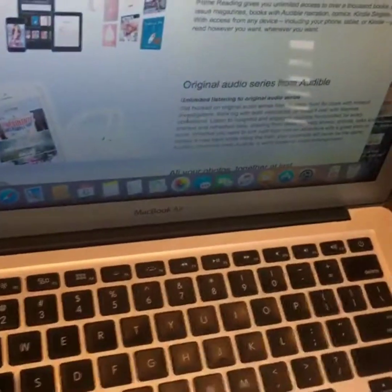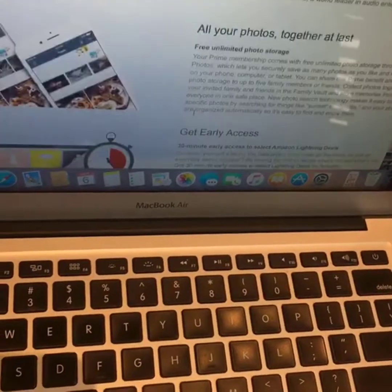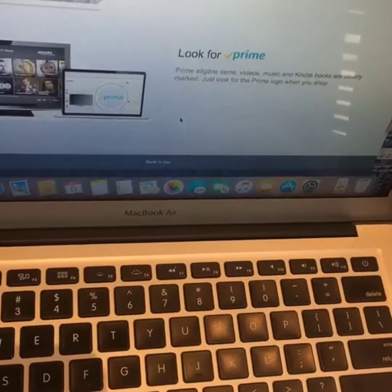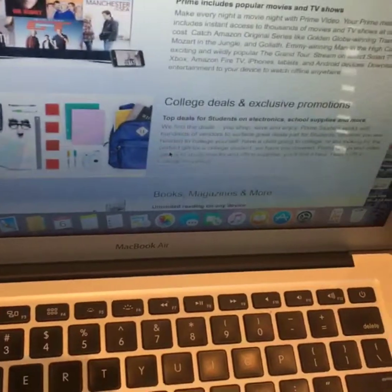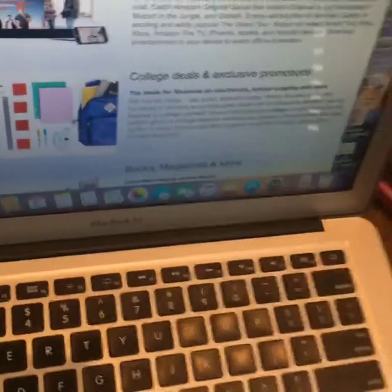They also have music — I believe so, yes. That's one thing I haven't used yet, but I do use the TV offers a lot. They also have reading, so if you have a Kindle you're able to download a free book. You can see photos and early access. They have a lot to offer with Amazon Prime. For college students, they have different deals specifically for them.